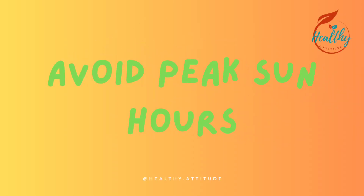Tip 3: Avoid peak sun hours. Try to stay indoors between 10 a.m. and 4 p.m. when the sun is at its strongest.